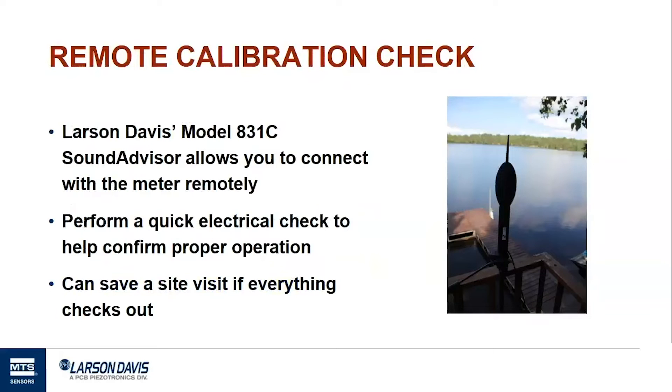There's another term that gets floated around related to calibration: remote calibration check. With Larson Davis' Sound Advisor sound level meter paired with certain outdoor preamplifiers, a user is able to check the operation of the meter from a remote location. This can save you the hassle of a site visit, whether the meter is in inclement weather or a truly remote location such as a national park. The remote calibration check is an electrical check to ensure the system is operating as expected — it's not an acoustic calibration. If the remote calibration check shows significant drift, a site visit may be in order.